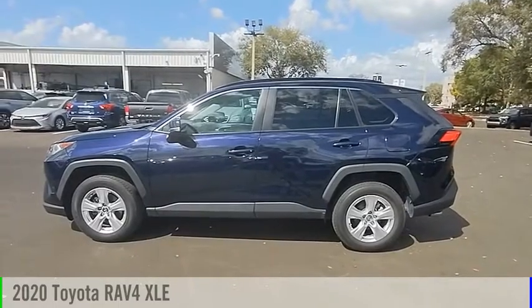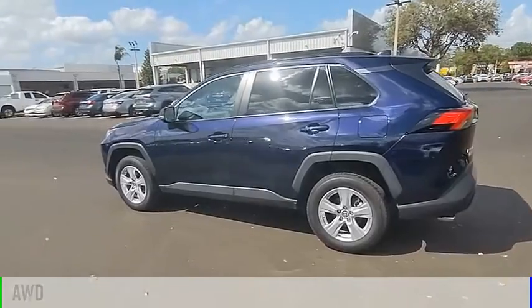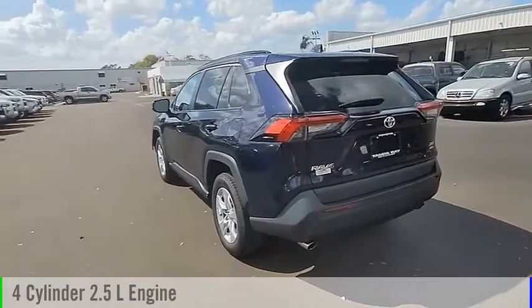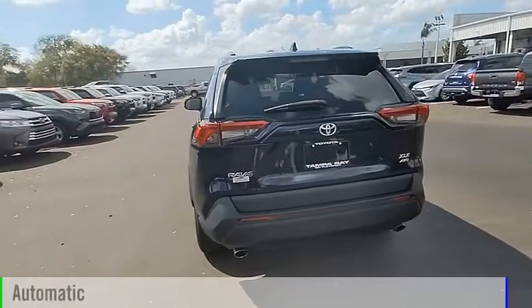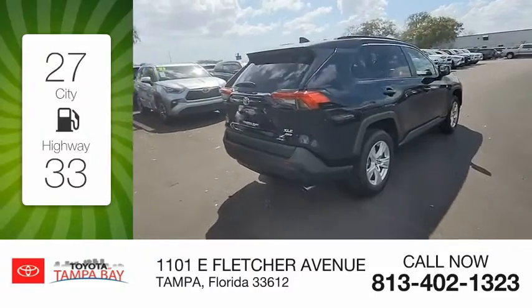Stop by and take a look at the 2020 RAV4. This vehicle is powered by an all-wheel drive, four-cylinder, 2.5-liter engine, and comes with an automatic transmission. Great fuel efficiency saves you money by requiring fewer trips to the gas station.